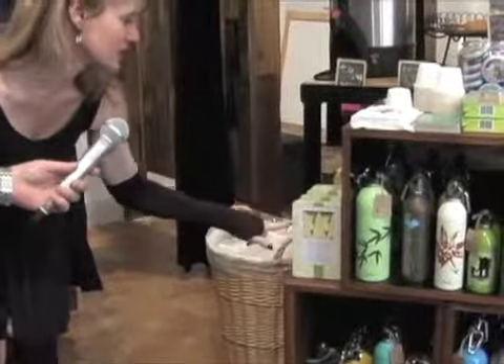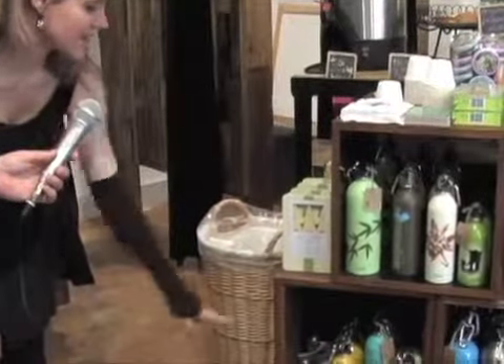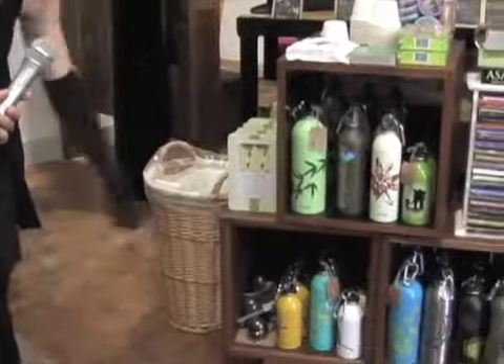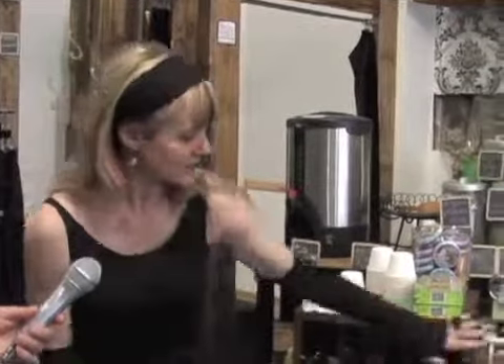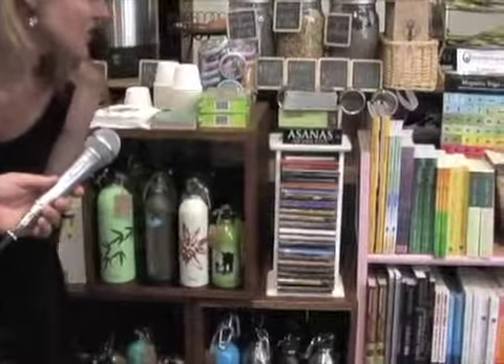Tea Forte — I love this tea, it comes in these cute little triangular packages. We also carry Earth Lust water bottles so we encourage people to refill rather than use bottled water — people can refill here at the studio's water fountain. We also have a really nice selection of yoga CDs for music and meditation.